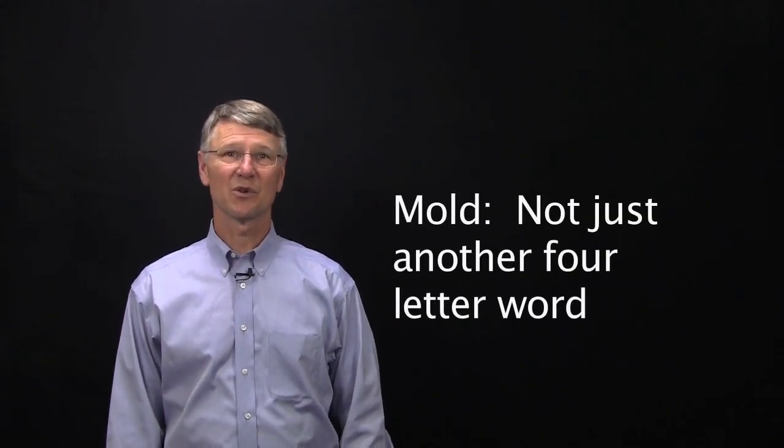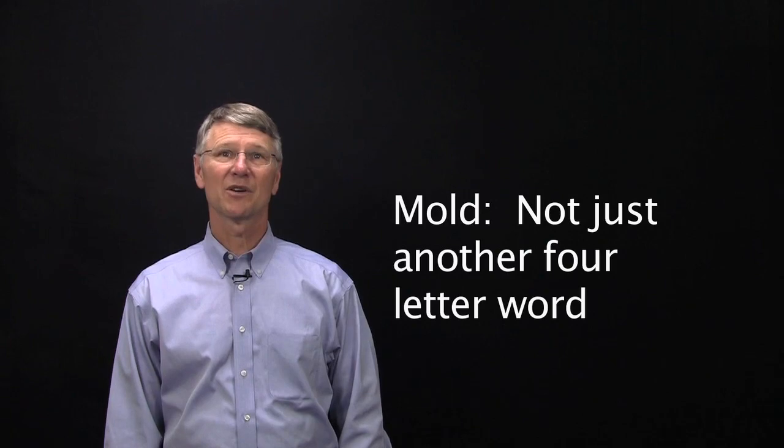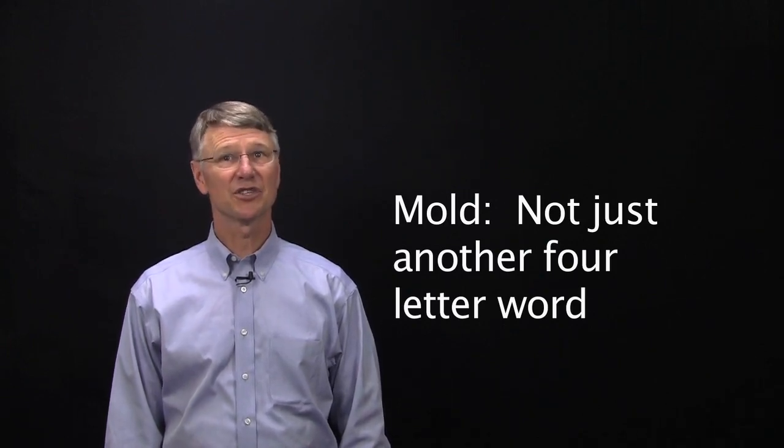Mold. Not just another four-letter word. How many four-letter words do you know that evoke as many different emotions as mold?